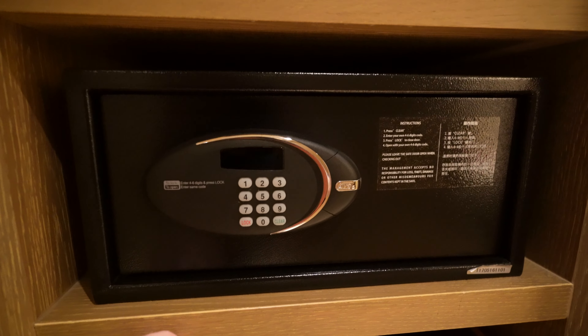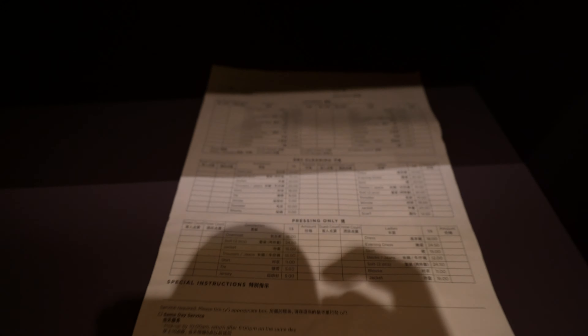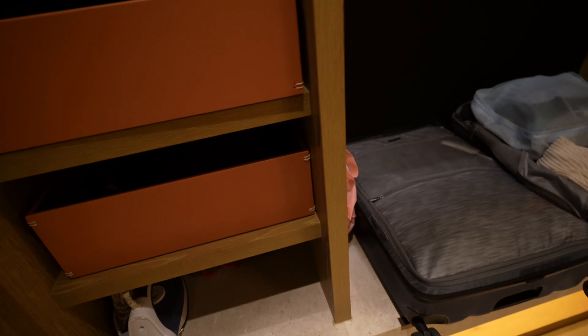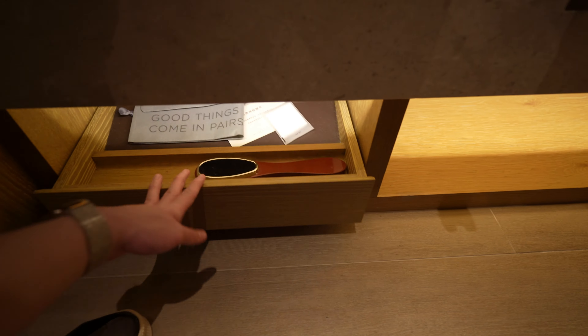Over here you've got your safe — nice to have, of course. As always, laundry prices are extravagant as expected. Then you have some space and more space down here to put your stuff, and also under there you have the complimentary shoe shining service along with the bag that you need.